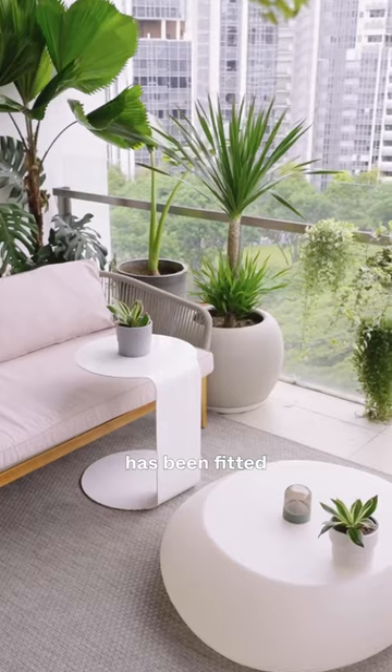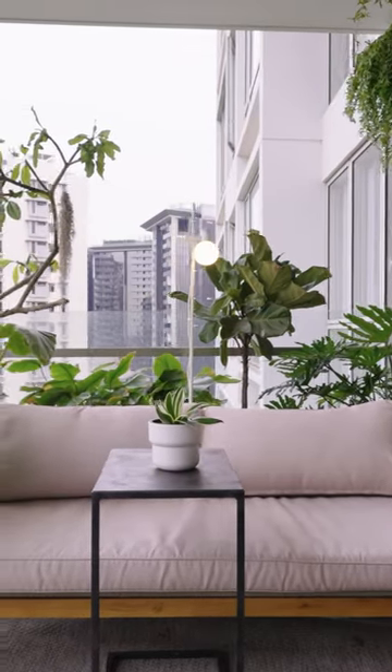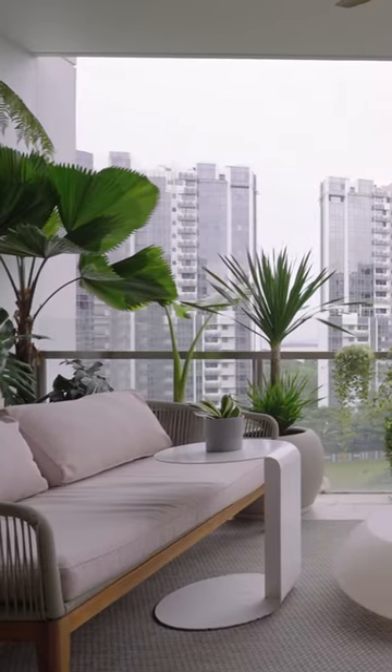So stepping out, the balcony has been fitted with an array of plants on both sides, creating a little oasis with this classy yet inviting outdoor lounge set.